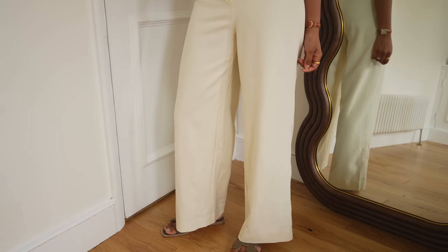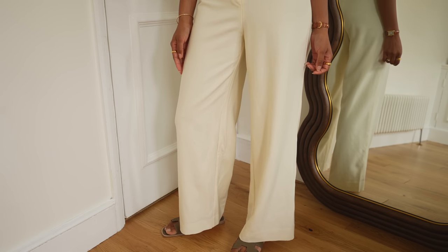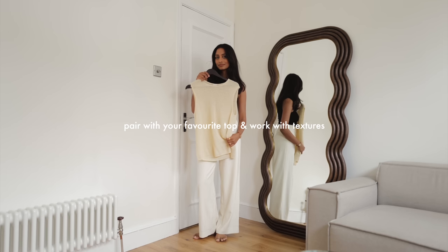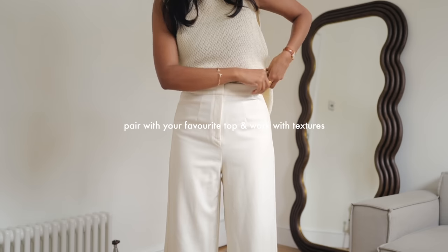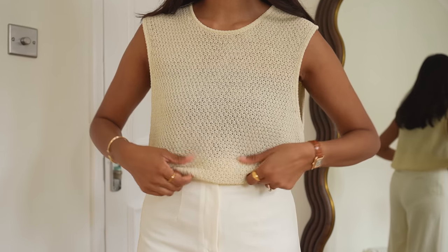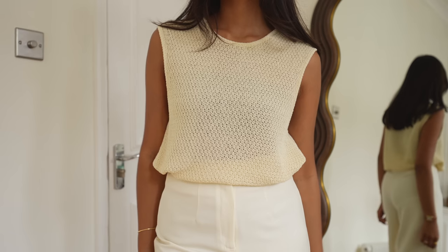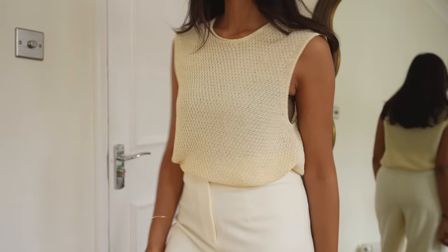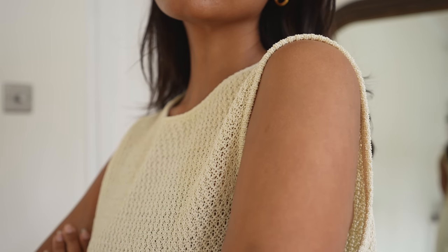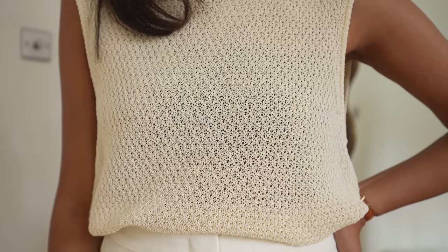Once I've chosen my key piece, I look at colors and what I want to do with the outfit. In this case I wanted an all-neutral look and wanted to play a bit with textures — making things more interesting by incorporating something like this sort of fabric top. I've gone for a lace top here and I really like how it contrasts with the trousers, helping to break up the outfit a bit.